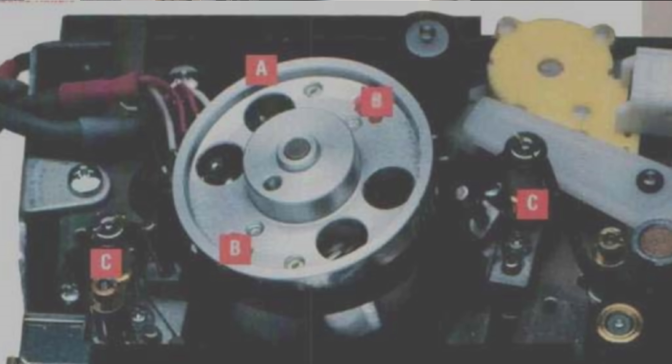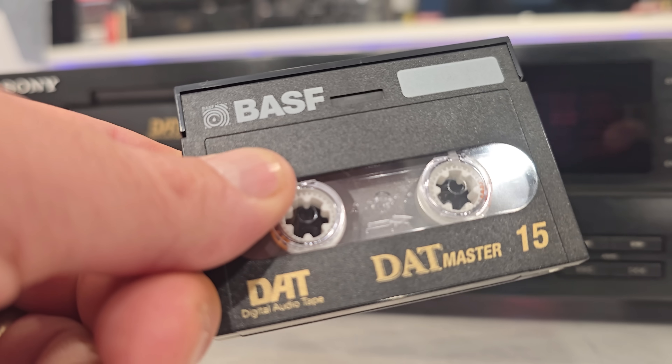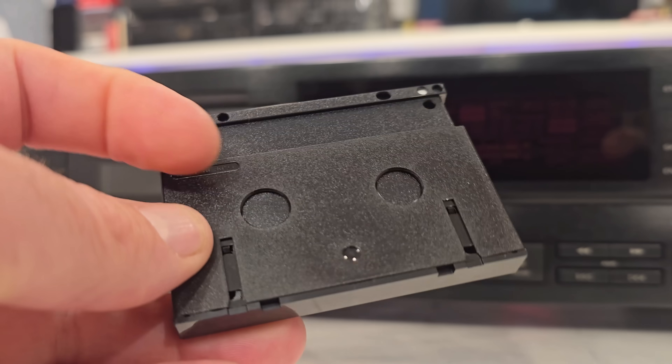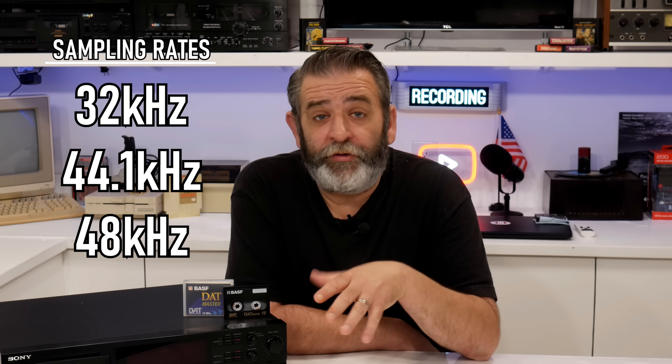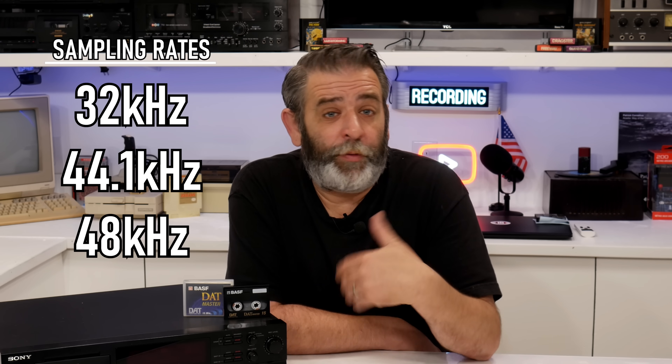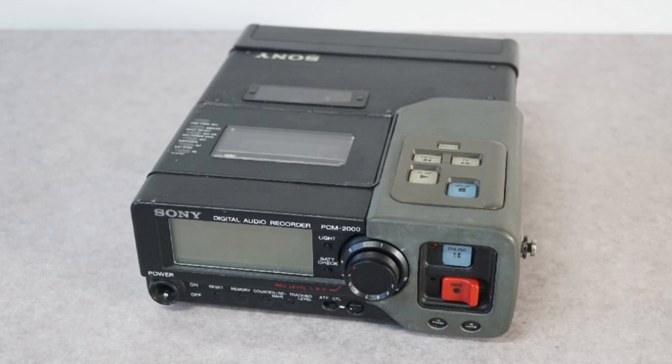DAT used helical scan recording, similar to VCRs of the day, which enabled it to store digital audio on a tiny magnetic tape. The result: a compact cassette measuring just 73 by 54 millimeters that could hold up to two hours of CD-quality audio. DAT supported three sampling rates — 32 kilohertz for long-duration recordings, 44.1 kilohertz to match CD quality, and 48 kilohertz for professional-grade recordings. It had a dynamic range exceeding 90 decibels and negligible wow and flutter. Sony released its first DAT machines, the DTC-1000 and PCM-2000, with much fanfare.